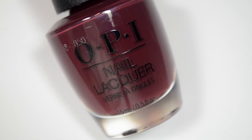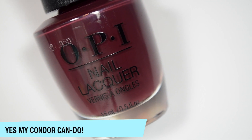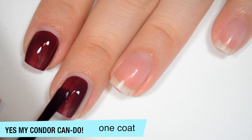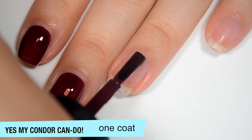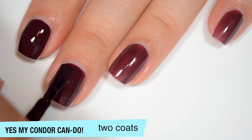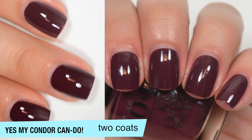The next polish and the last of the 12-piece Peru collection before we get into the exclusives is called Yes My Condor Can Do. And this is a really dark reddy purple. So this one is pretty opaque on that first coat, but it is a bit streaky. These kind of colors have me so paranoid because I have to do lighter colors after this for the exclusives and I don't want everything to look stained. Good formula on this one as well. So this one does cover completely in two coats. You can see it gets much, much deeper. This is a very, very dark color, but I don't think it's so dark that it would be confused for black. So that is two coats of Yes My Condor Can Do.